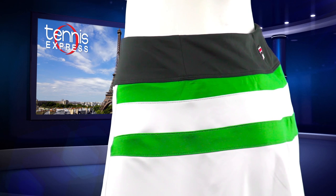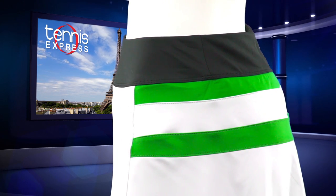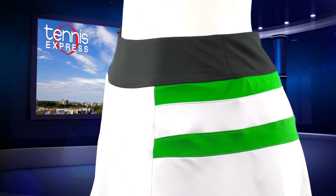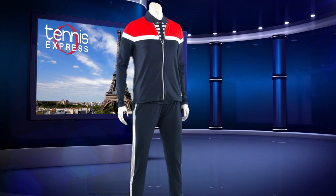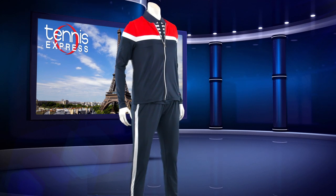Coming in navy, online green, and white, this athletic Fila piece will be a hit with women of all ages. Pre or post-match, Karolina will sport the Fila Heritage Full Zip Tennis Jacket.